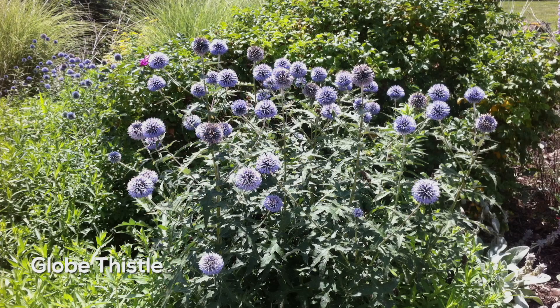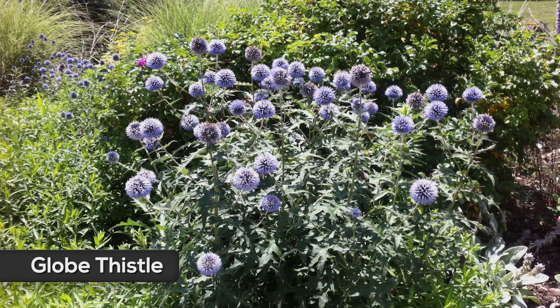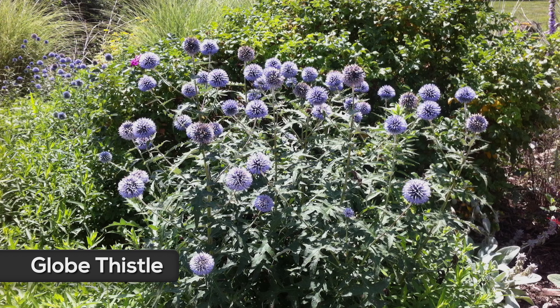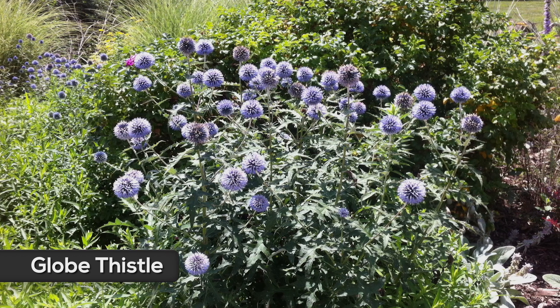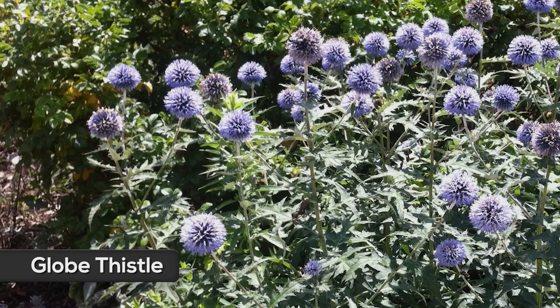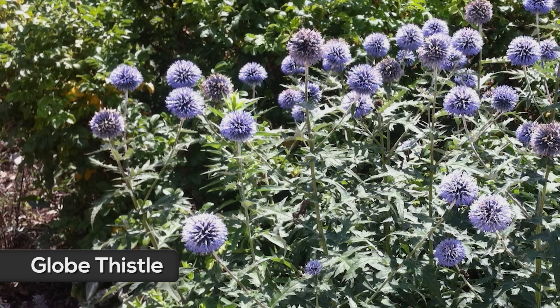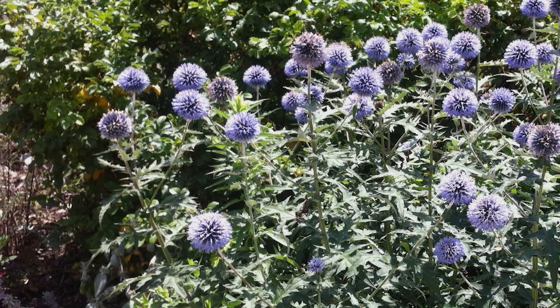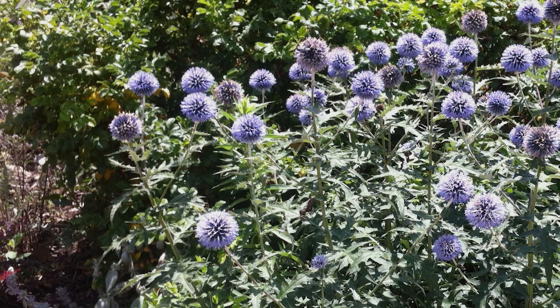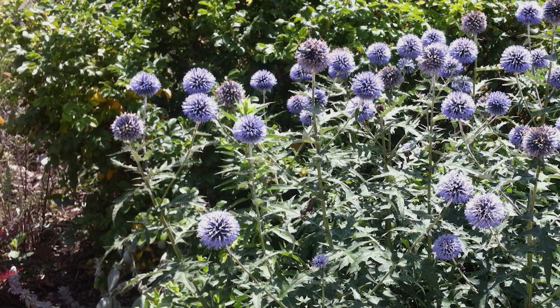Globe thistle is not a true thistle, but it's about as tough, being another tap-rooted plant. Globe thistle will grow upright, as you can see here, with very stiff stems and spiny leaves — hence the name globe thistle. It tolerates a wide range of soils, including very poor dry soils. Globe thistle blooms July to August and has round, interesting bluish blossoms.